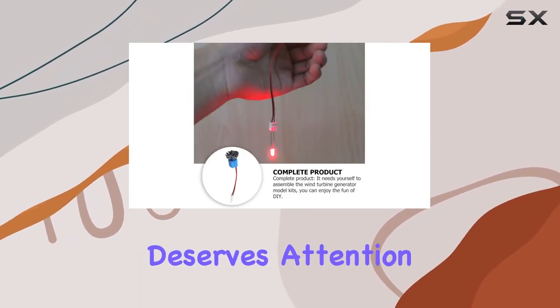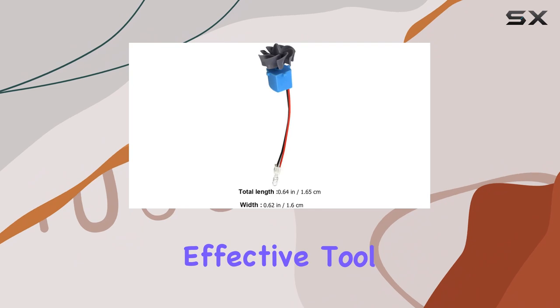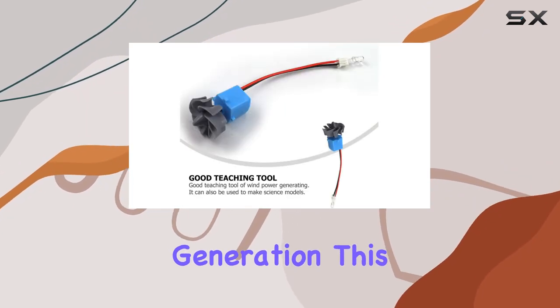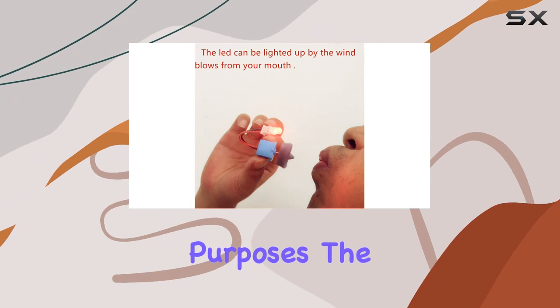Another key aspect that deserves attention is the generator's efficiency. With an efficiency rate of 98%, it's a highly effective tool for demonstrating the principles of DC wind power generation. This level of efficiency is impressive, especially considering the generator's size and the fact that it's primarily intended for educational purposes.